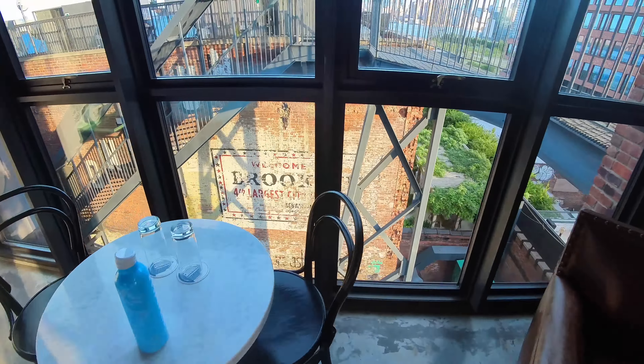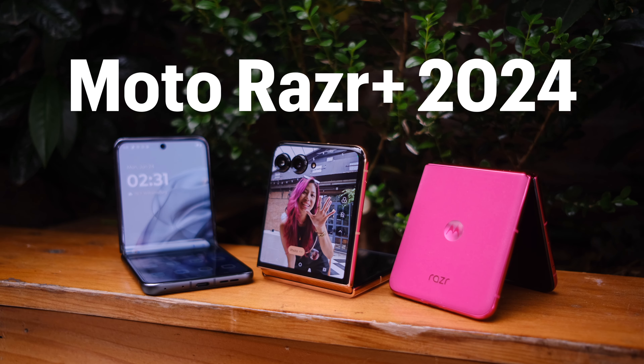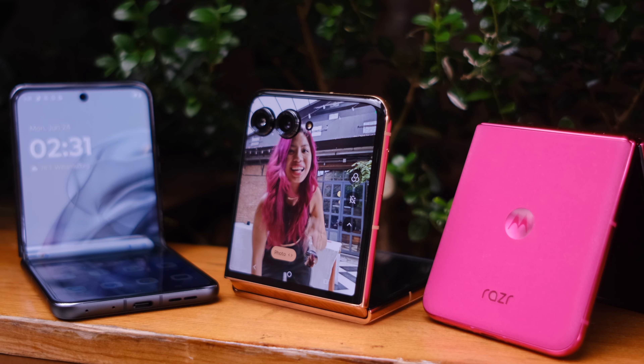I'm here in New York with Motorola, 20 years after the first Moto Razr was released. In 2024 we get a new Moto Razr Plus, and it comes in the iconic hot pink — that's hot.